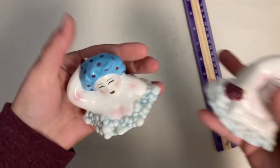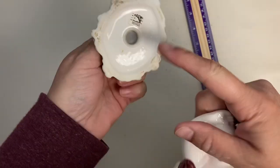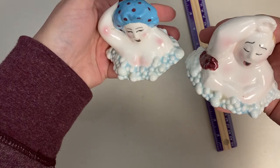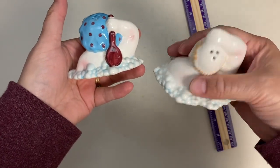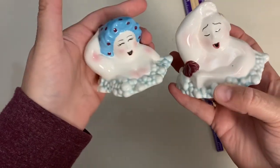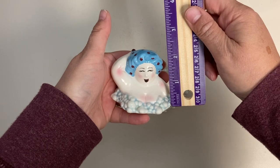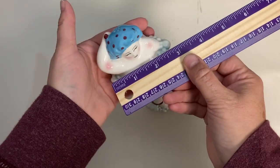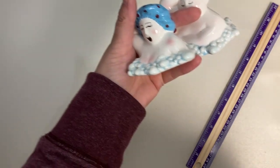These are so fun — bathing beauties made by Clay Art. There's the sticker on the bottom and they both have their stoppers. You've got a man and woman having a soak in the tub — it looks like they're just singing their hearts out. She's scrubbing her back and he's washing his armpits. No damage to them. They are about two and a quarter inches high and three inches wide. Claim number is 58.